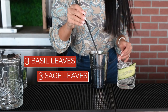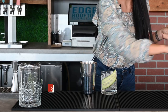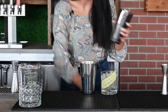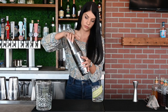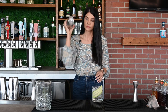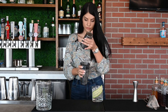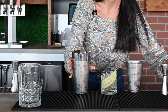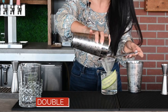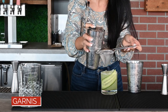three sage leaves, three dashes of celery bitters, then shake it. Double strain into your rocks glass and add freshly ground black pepper.